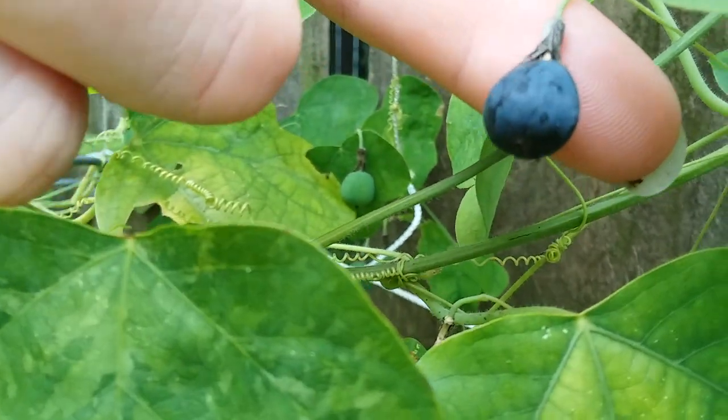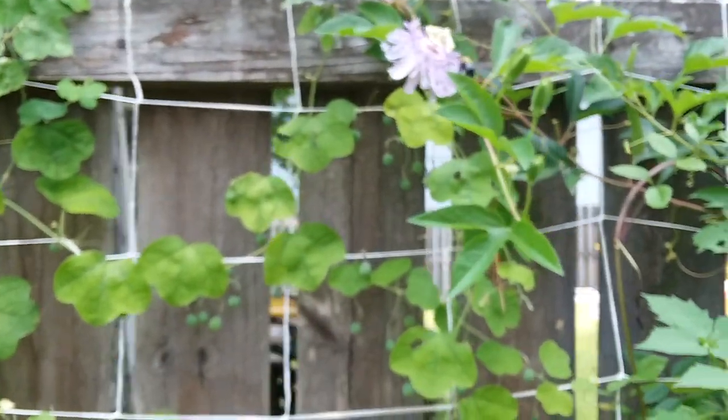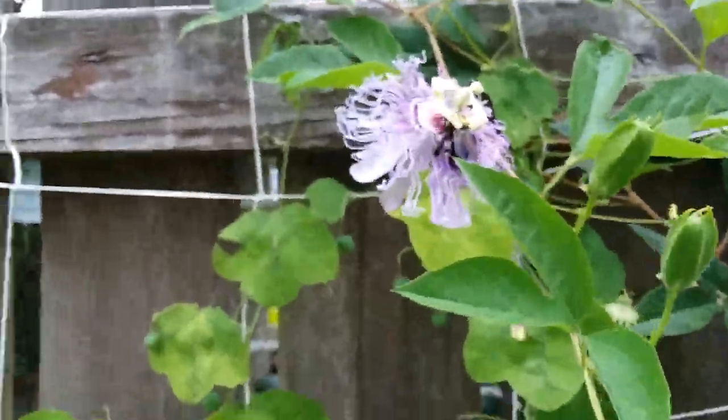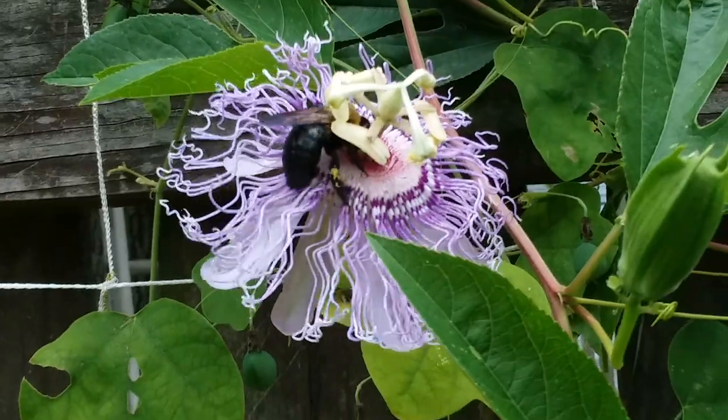We got one here — that might be the first ripe one of the year. Oh, look at that big bee! We're getting lots of pollination. So that's why the bee's back was covered in it.